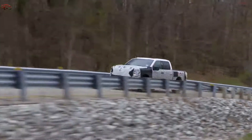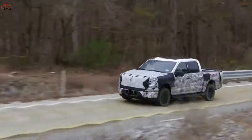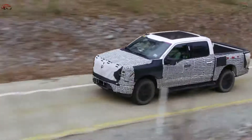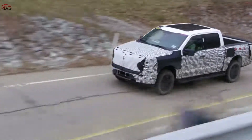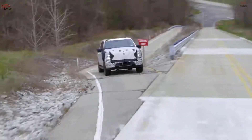The F-150 Lightning will just get better and better every day, every month, every year with the over-the-air updates that we call Ford Power-Ups. They'll fix bugs, continually improve the user experience, and add completely new features and technologies.